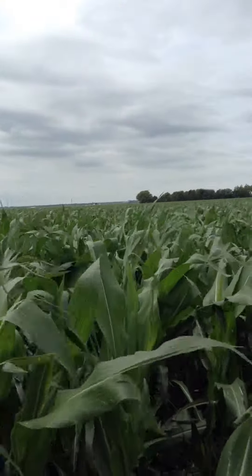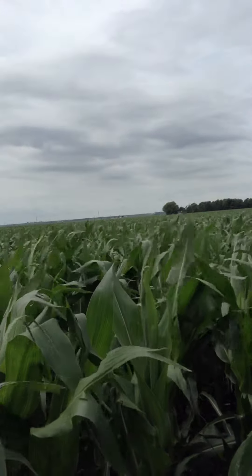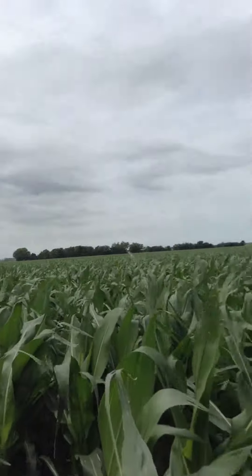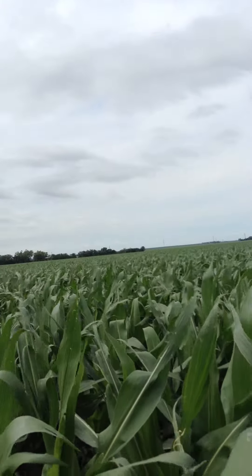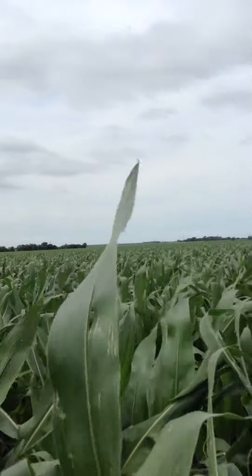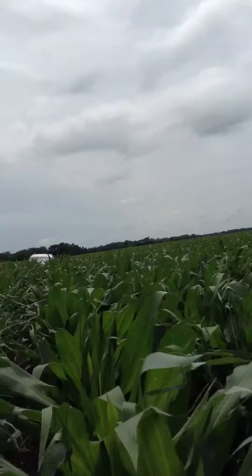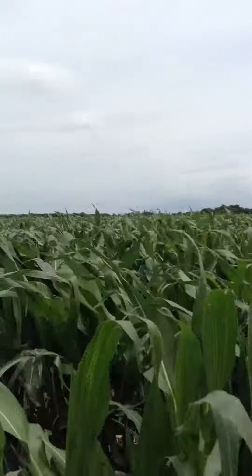From what I understand, this storm was heading northeast at a pretty good clip. In fact, about a mile to two and a half miles northwest of Tyner North, there were fields that were completely wiped out. So we are very fortunate. I think we look pretty good in comparison to where we could be.